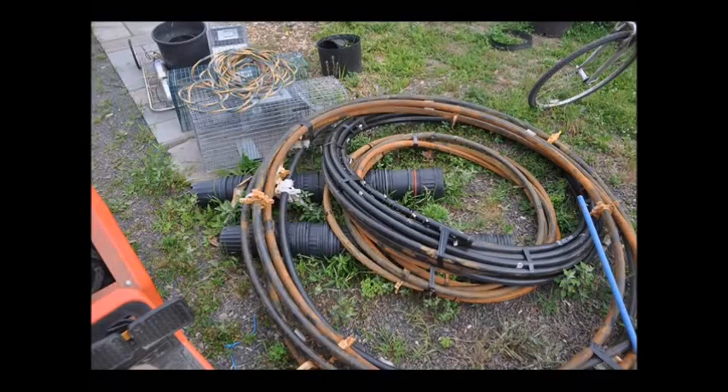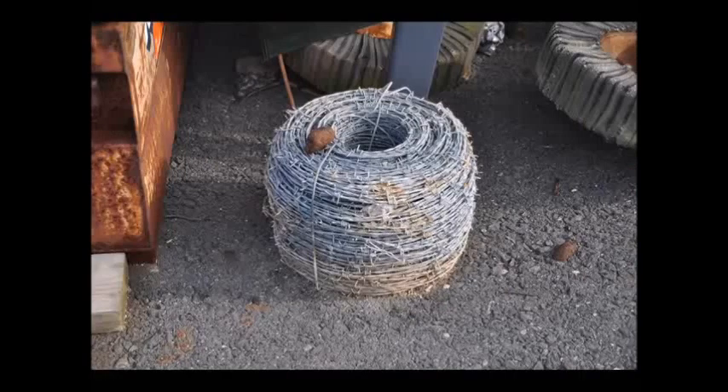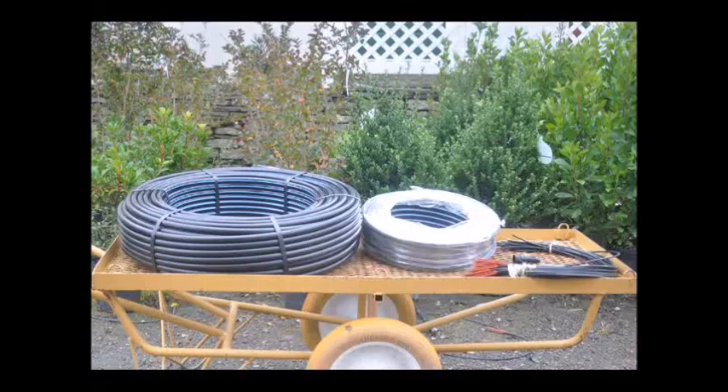A lot of people have used poly pipe, especially when they take out their well. We also go around and collect stakes for our trees, barbed wire, and woven wire. We even collected some pallet cages here that are on pallets. We also got some pressure treated and locust fence posts and more black poly pipe.